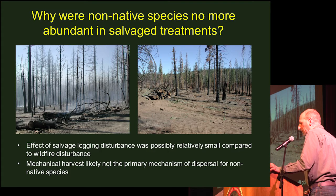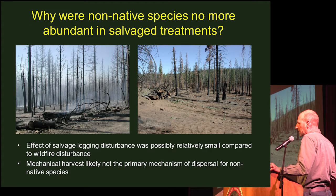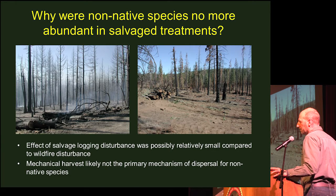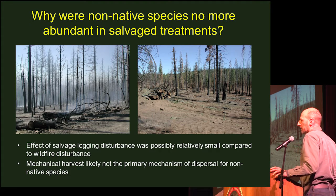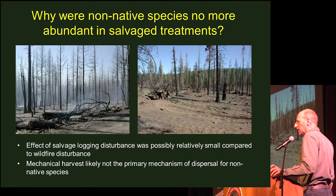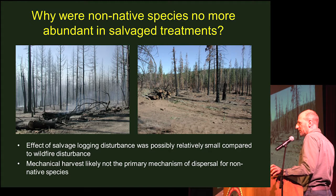Another mechanism often of concern when involving mechanical equipment is that the equipment could be a vector to bring non-native species into the site. But the fact that we didn't see any difference with the salvage treatment suggests mechanical harvest is likely not the primary mechanism by which these plants got in there. Two of the species — Tragopogon and Cirsium — are wind-dispersed, and cheatgrass can be dispersed by any number of means: cattle, deer, small mammals, ants — you name it.